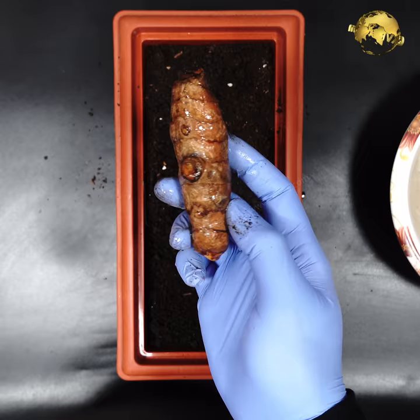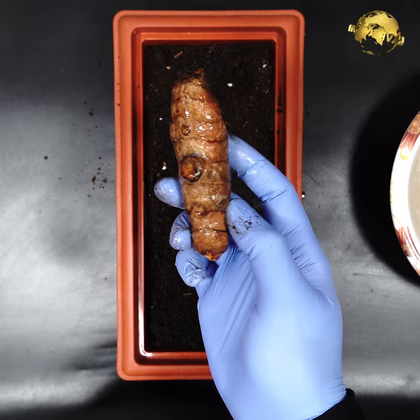You can easily grow a turmeric plant from a small piece of turmeric rhizome and harvest a lot of turmeric.